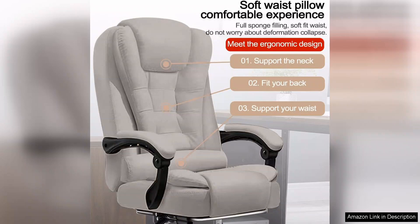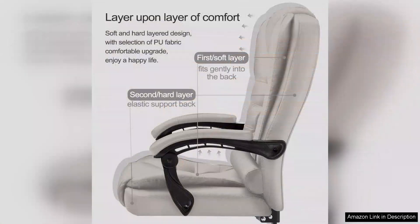The aesthetic is modern and sleek, fitting seamlessly into my office decor. Available in multiple colors, it adds a touch of style to my workspace.